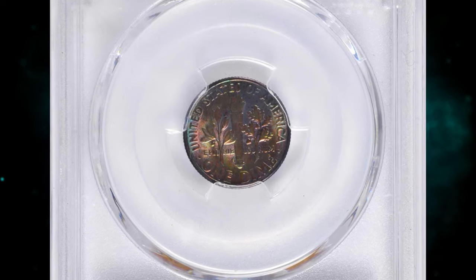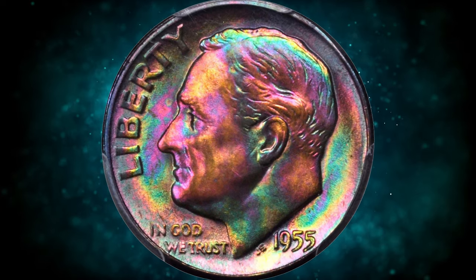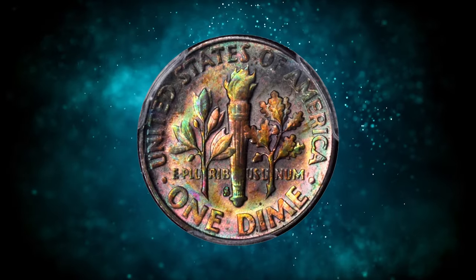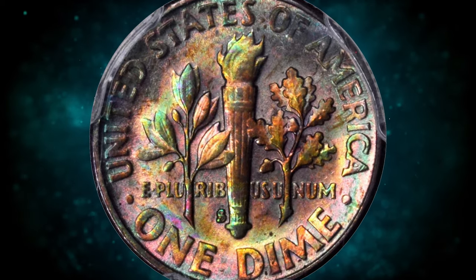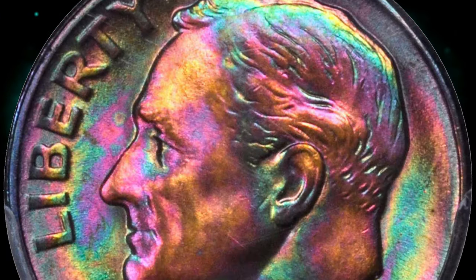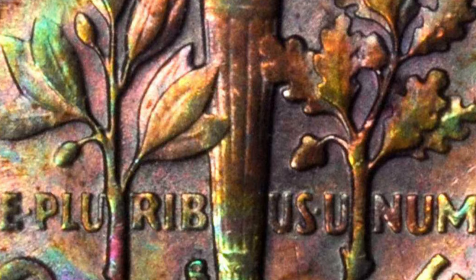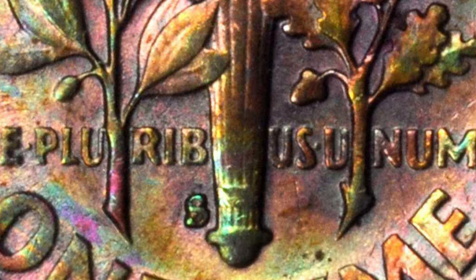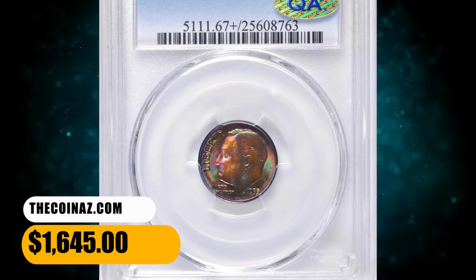This is an incredibly toned 1955S Roosevelt Dime in MS67 Plus condition. This vivid multicolored beauty really needs to be seen to be fully appreciated. According to Stack's Bowers, both sides are layered in blended pink, apricot, emerald green, rose gray, and cobalt blue toning that provides absolutely outstanding eye appeal. Exceptionally well preserved for the issue as well. It was sold for $1,645.